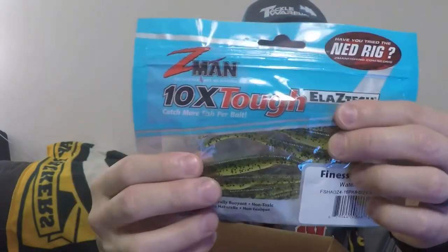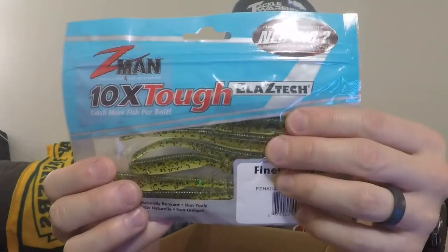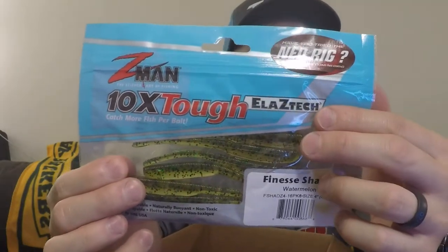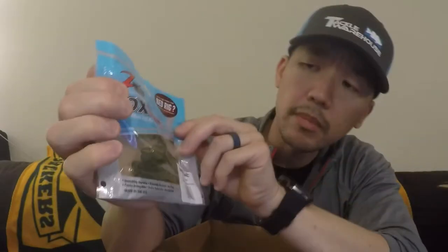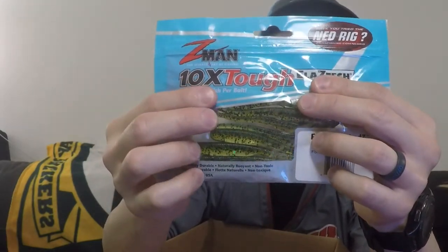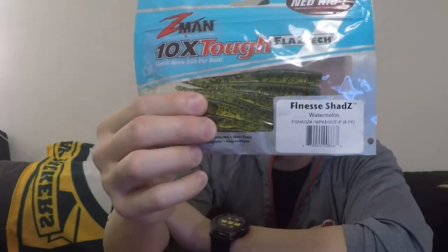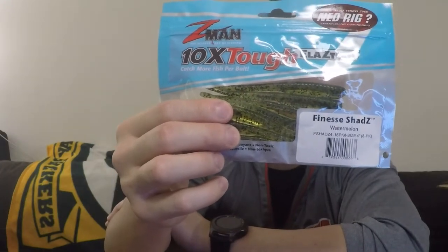Then we got some Finesse Shads by Z-Man — four inches, it's an eight-pack. I have a couple of their plastics and I love them. I just know that you're not supposed to store their plastics with other plastics — you're supposed to always keep them in the bag. It even says on the back 'do not store Elaztech with other plastic baits.' I normally don't fish finesse — I just don't have the patience for it. I'm more of a power fisherman. Anything that's swimming, making noise — I got away from using senkos and stuff like that. But it definitely won't hurt to try to get back into it because the more you learn, the better you'll become.